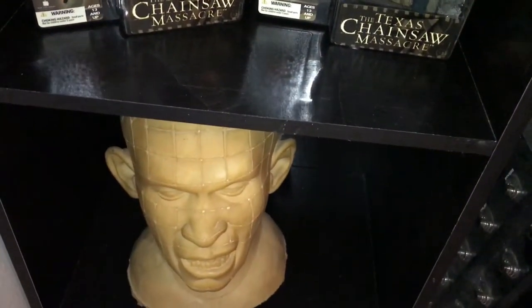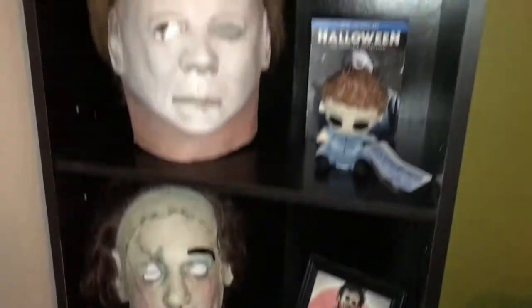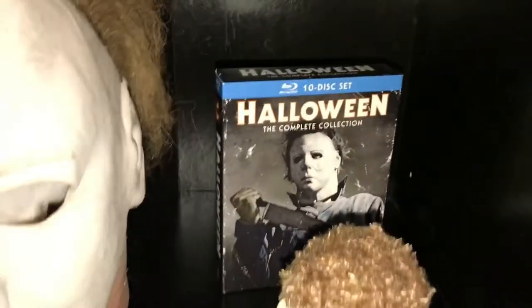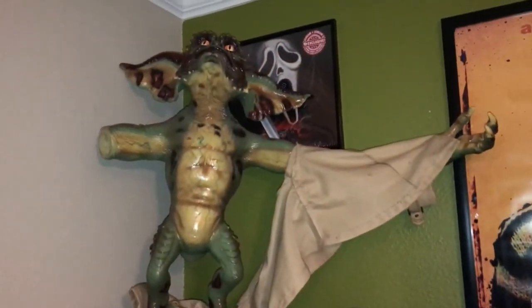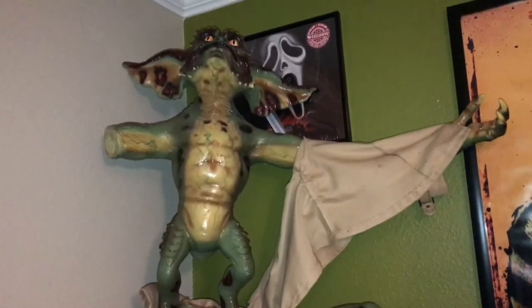This is our Pinhead blank that came from Ruby's Costumes. There's my Michael plush figure, and then I ended up getting the 10-disc Halloween complete collection. My Gremlin here — he's the Flasher — he's seen better days; his arm fell off. Not sure what happened, but I gotta fix him up and get him set up right.